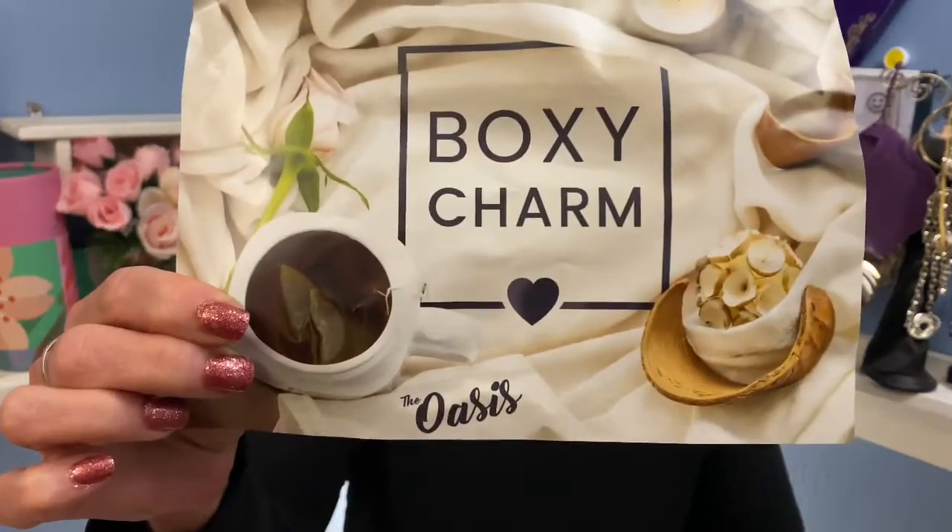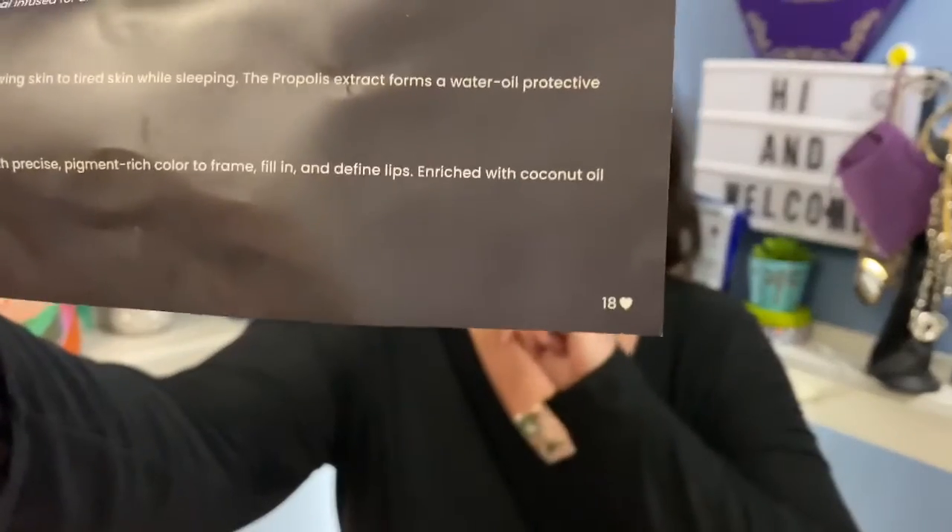Alright, let's go ahead and open it. I've already cut the tape and this is the way it looks inside. BoxyCharm Luxe — eight to nine full-size products, and this month the theme is the Oasis. As you can see right down here in the corner I have variation number 18. So everybody's box is a little bit different according to your style profile that you fill out. You tell them what you like, your skin concerns, if you have dry skin, if you're more into makeup or skincare — that's why everybody gets a slightly different box for the same price.